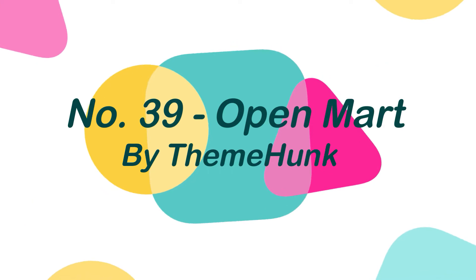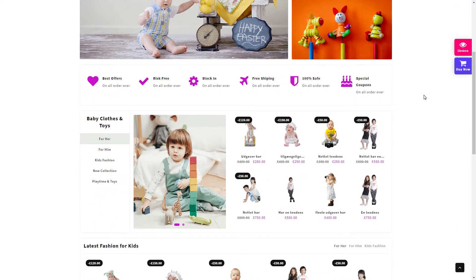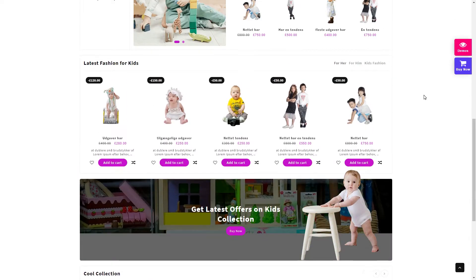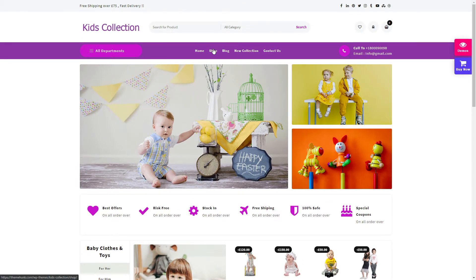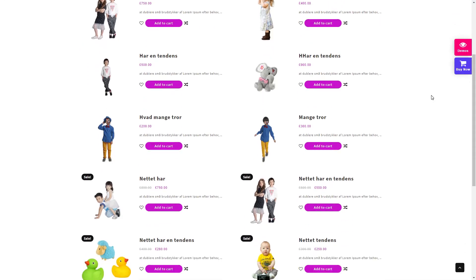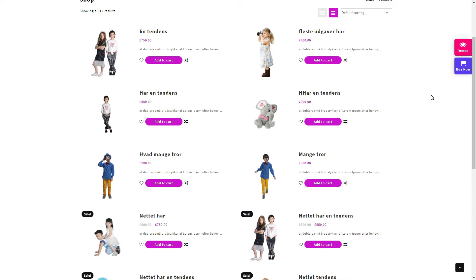Number 39: OpenMart, by ThemeHunk. OpenMart is a feature-rich and attractive e-commerce WordPress theme suited for any type of online store. OpenMart's options panel is extremely user-friendly, and it is tightly linked with the WooCommerce and LeadForm Builder plugins. This theme has a completely responsive design that looks great on any device, including mobile, tablet, and desktop computers.